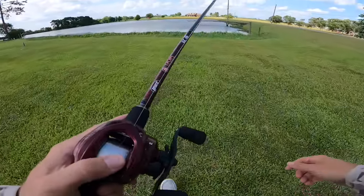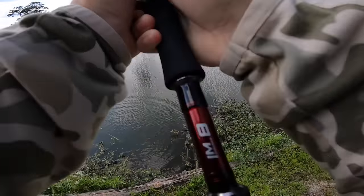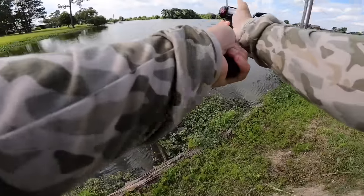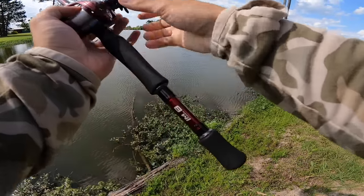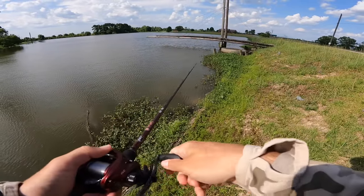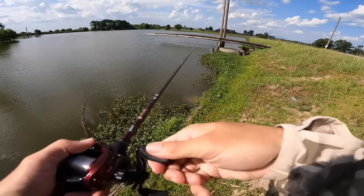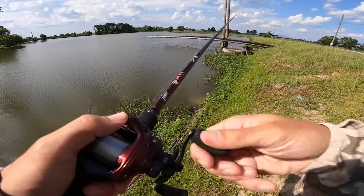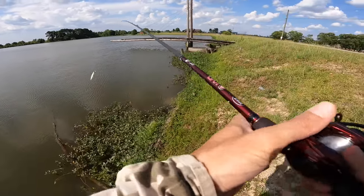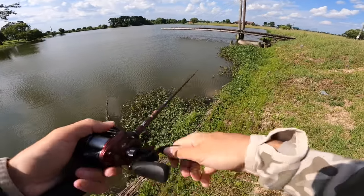I was feeling it when I was leaving the house — I kind of wanted to bring a jerk bait out. The biggest fish I've caught out of this pond was on this same exact Strike King jerk bait — a 10-pounder. Same one. That's the river one I usually use. So I have a little love for this jerk bait out at this pond.